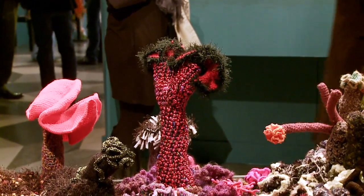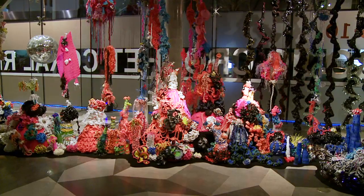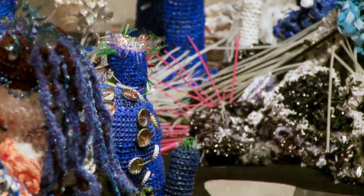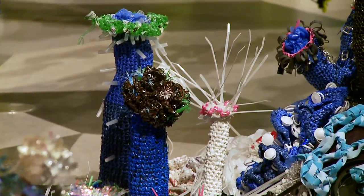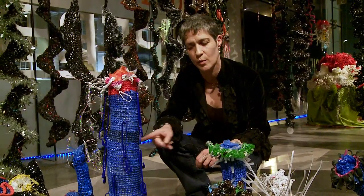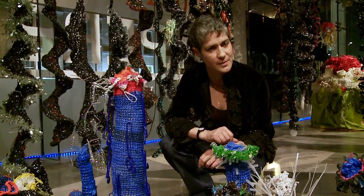The part of the reef we're seeing here is called the Toxic Reef, and it's all made out of plastic — particularly plastic trash. Every year, human beings produce about 100 million tonnes of plastic, and about 10% of that — about 10 million tonnes of plastic a year — ends up in the oceans. These blue forms are particularly remarkable because they're all crocheted from the blue plastic wrappers that the New York Times comes in.